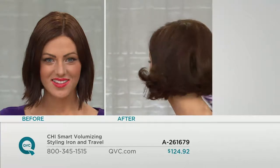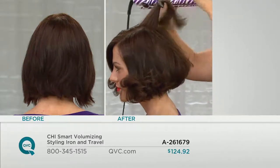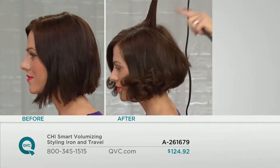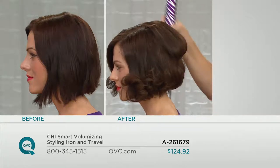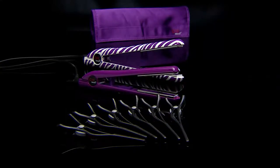If you've got a bob at home and you want lifting in the crown, just like what Jackie did, take a one-inch section. The back we left smoother — just take the iron, one inch, glide it through, pull up away from the scalp, drop it down, and look at that lift. You get both of them exclusive at QVC. Retail value here would be $265 — the best value to get two of the irons. Choose whether you want the solid with the zebra or all solid.